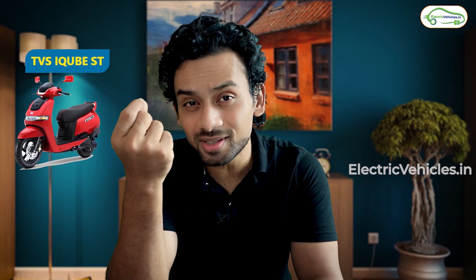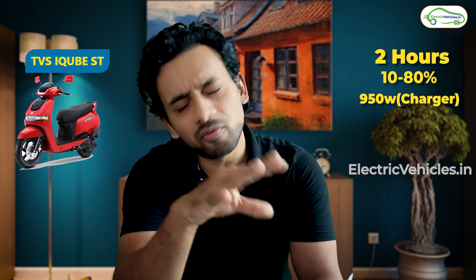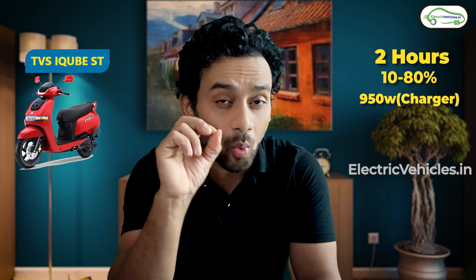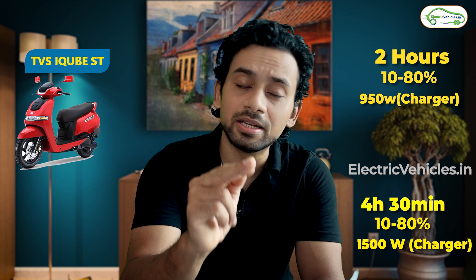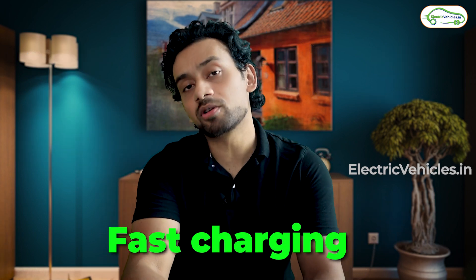For the iQube ST, if you use the 950-watt charger, you will take 2 hours to charge the battery from 0 to 80 percent. If you use the 1.5 kilowatt charger, you will need 4 hours 30 minutes to charge the battery. All three models support fast charging.